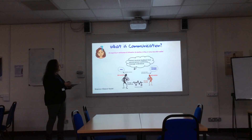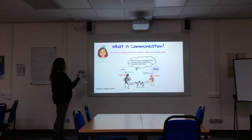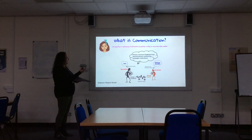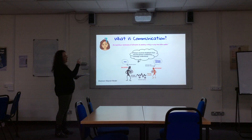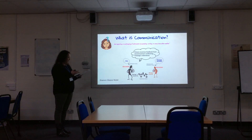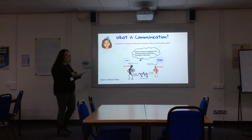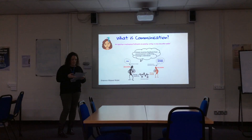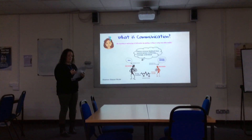Shown here is the Shannon Weaver model, by which a person has an idea, it's encoded, it's transmitted, there is another person who receives the information, the message is decoded, and then there is some sort of feedback confirming that the message is understood. As you can see, communication requires at least two people. This cycle can be applied to any situation where communication is involved, and the example I'll be using today is reflecting on the daily face-to-face drop-off and pick-up times.